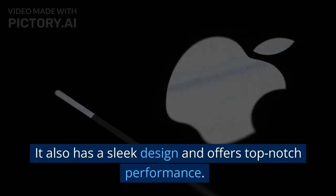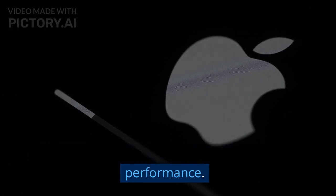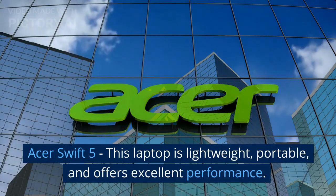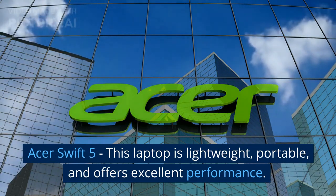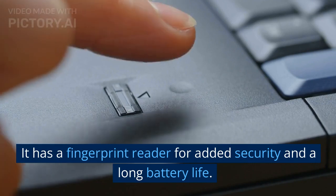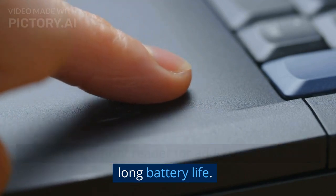It also has a sleek design and offers top-notch performance. Acer Swift 5: this laptop is lightweight, portable, and offers excellent performance. It has a fingerprint reader for added security and a long battery life.